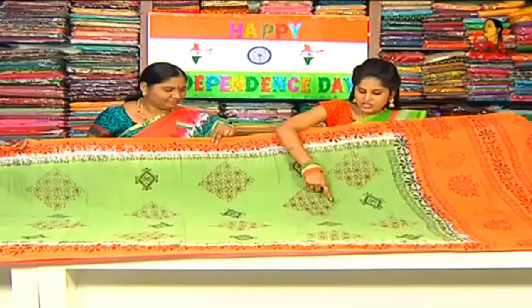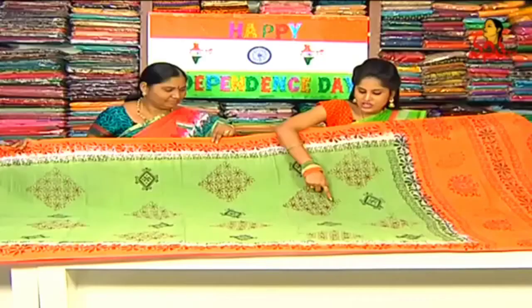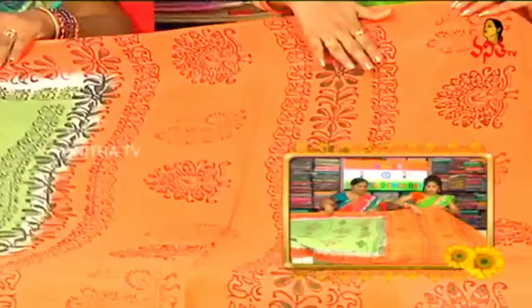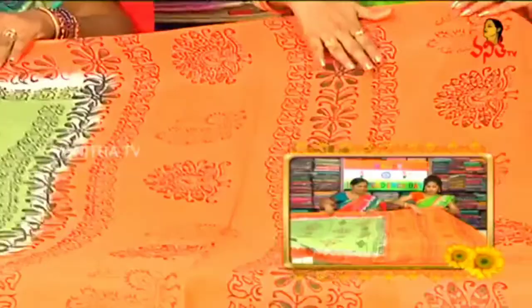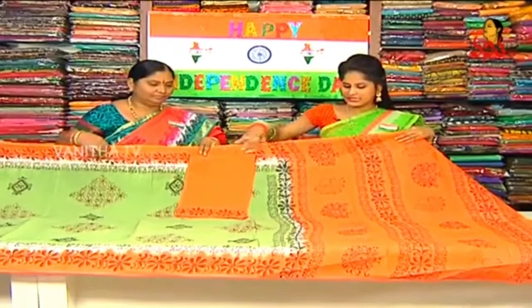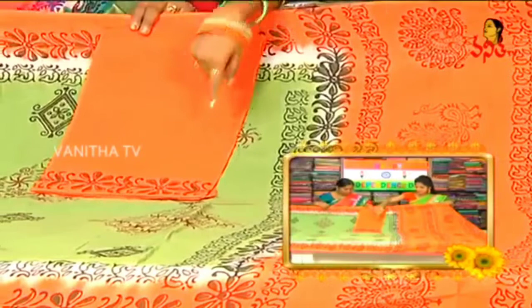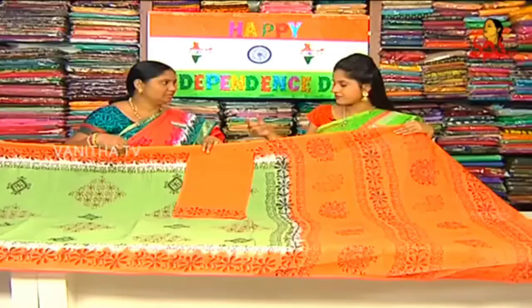We have a green color with a diamond shape and small diamond design. We also have a pink border and a black border with a pink border combination.